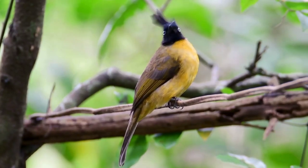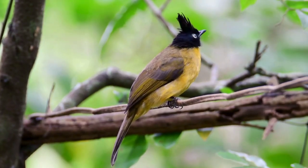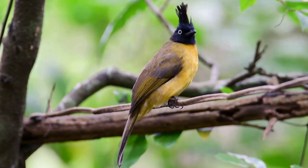The black-crested bulbul is a member of the bulbul family of passerine birds. It is found from the Indian subcontinent to Southeast Asia.